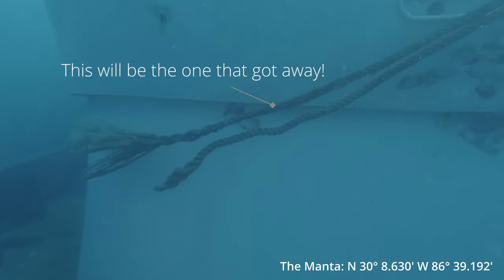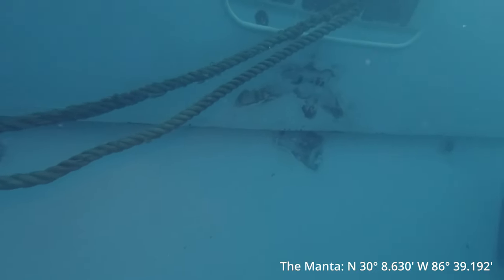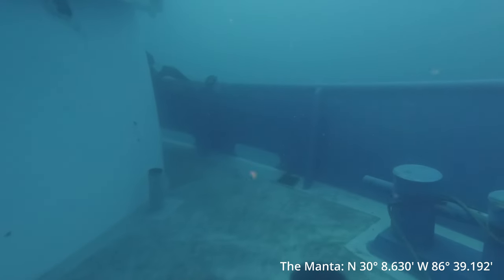If you notice right here, this rope — that's going to be the one that got away for some of you guys. Get into that thing and it's going to feel like a tank. But it's a trap.